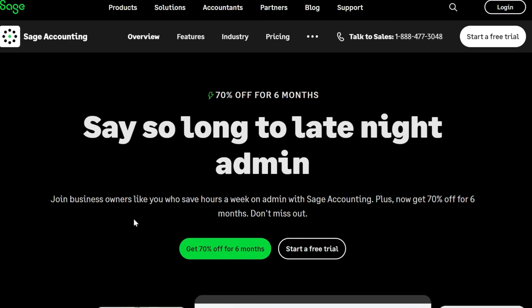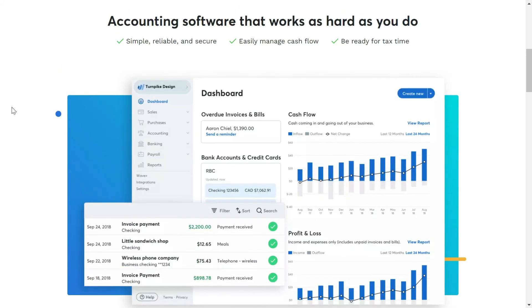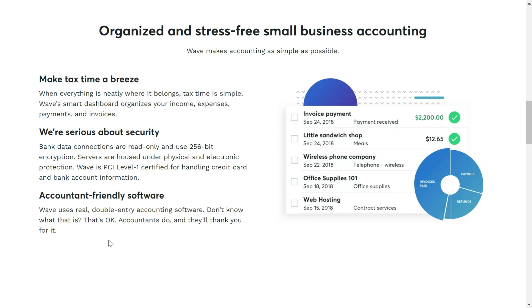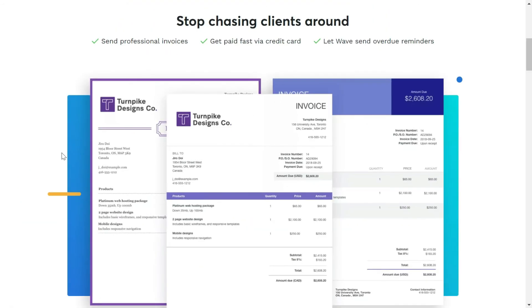The next software we recommend is Wave Accounting. You can sign up and use it totally for free. Within the software you can create professional invoices for free, track your income and expenses, and generate reports. The software organizes your income, expenses, payments, and invoices. Wave claims their software is accountant-friendly. Apart from accounting, they also have different products that you can integrate with your accounting software, and they claim their integration makes your experience even better.